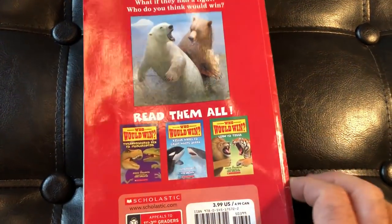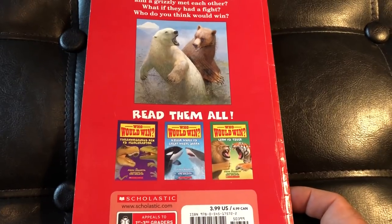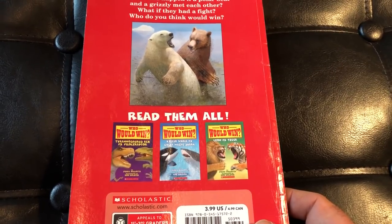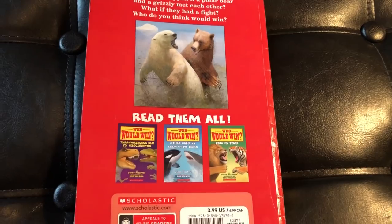Please subscribe to this channel — I've got lots more 'Who Would Win' videos along with all kinds of other books. If you liked it, let me know. If you want me to read the whole book to you, let me know in the comments — I'm listening. Have a great night, bye!